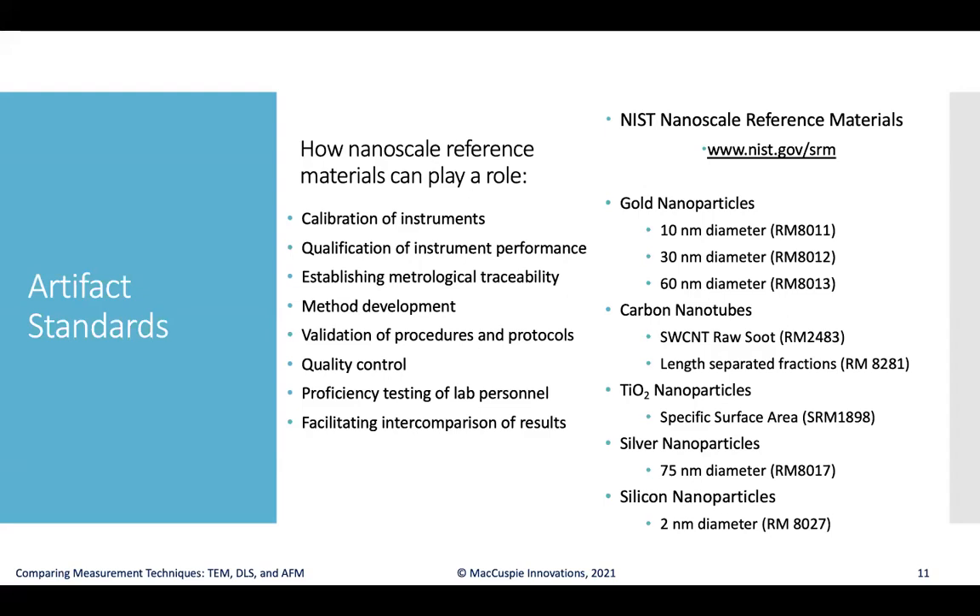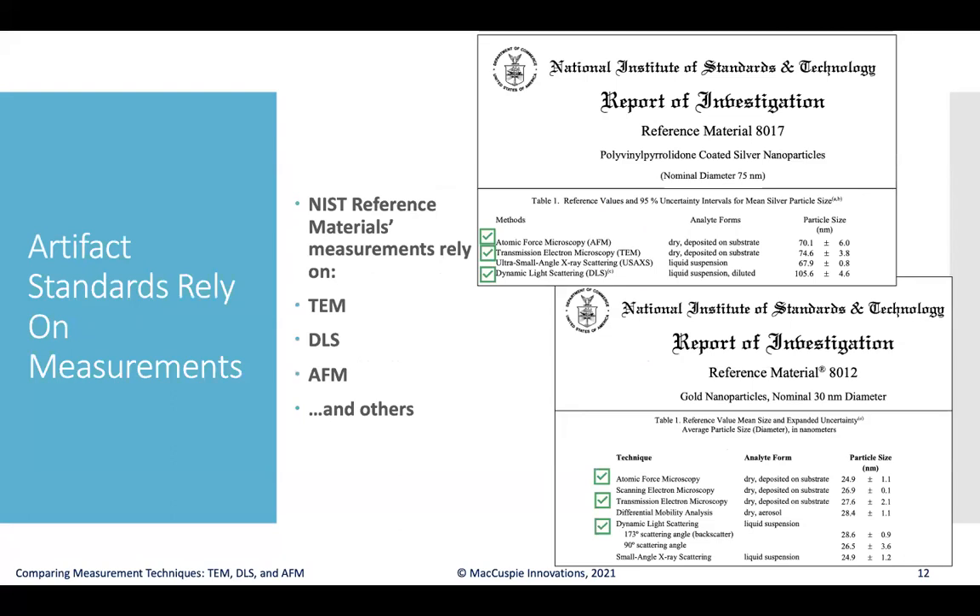Reference materials are very useful for quality control, performing validation of processes and procedures, confirming that you have trained laboratory personnel performing operations correctly, and facilitating inter-comparison of results. They can also help with the traceability of your measurements. Notably, the techniques we're talking about today — AFM, TEM, and DLS — are very commonly found on the certificate of analysis for these reference material artifacts.